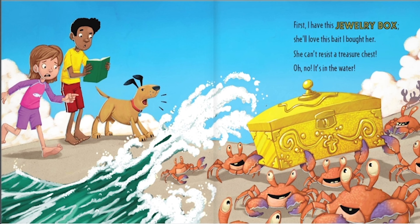First I have this jewelry box. She'll love this bait I bought her. She can't resist the treasure chest. Oh no, it's in the water.